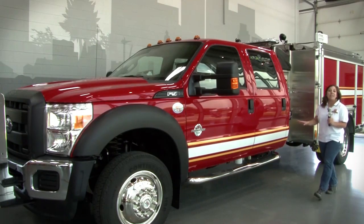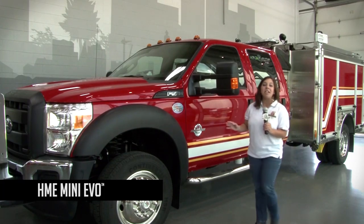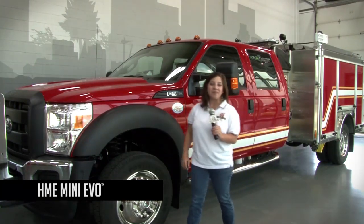The HME Mini Evo. It represents an evolutionary step forward in Mini Pumper engineering and design. It offers full-size Mini Pumper performance and functionality without sacrificing Mini Pumper agility, economy and value.